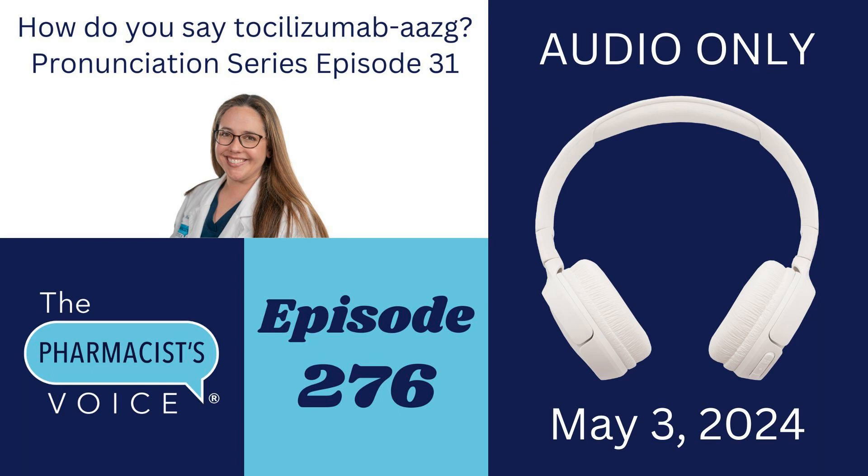The written pronunciations can be helpful, so you can see them in the show notes on thepharmacistvoice.com.